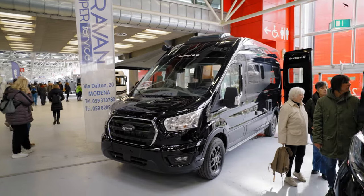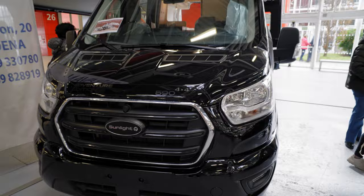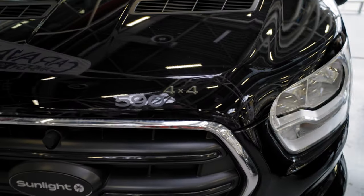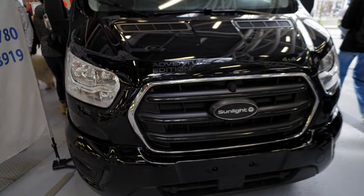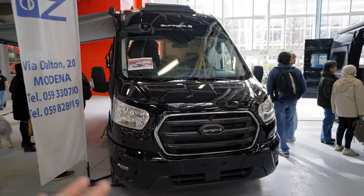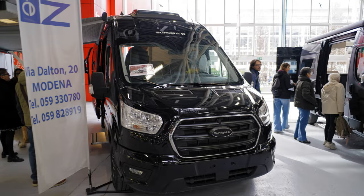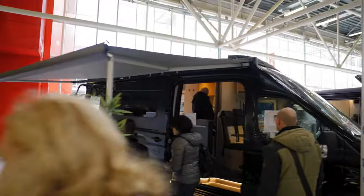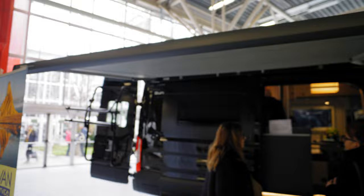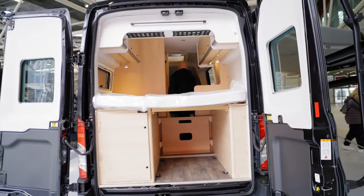We are in front of one of my favorite camper vans — the Cliff from Sunlight, the five-night edition, 4x4. This is the actual adventure edition with the standard front, although you can also order the Ford Raptor style from Sunlight. Going around, we are looking at the 4x4 ready off-road setup.